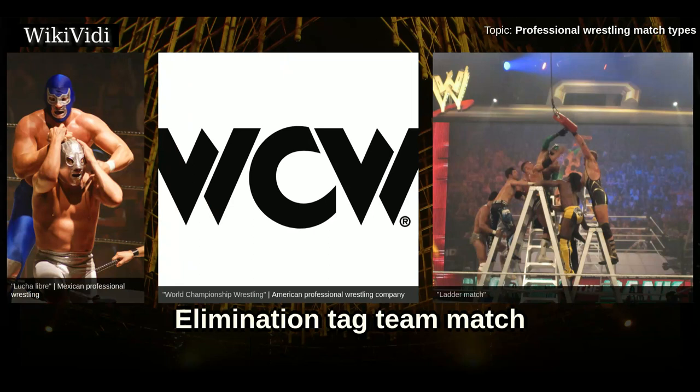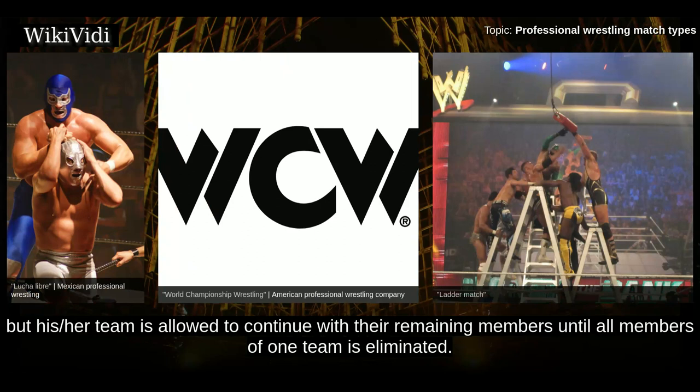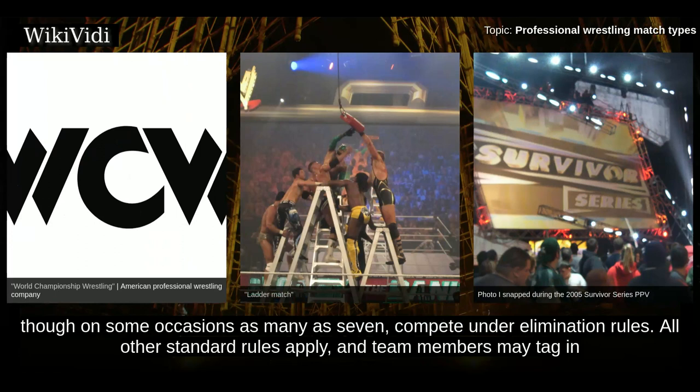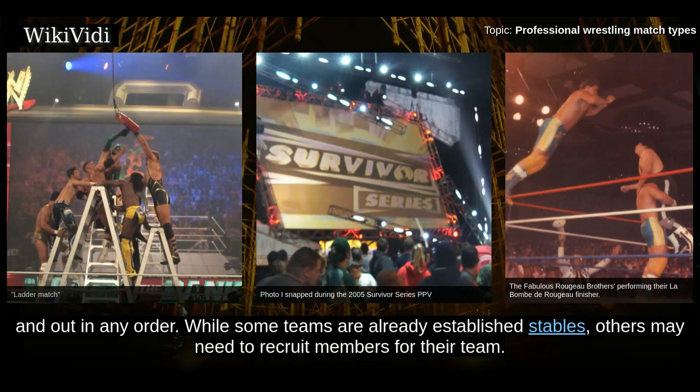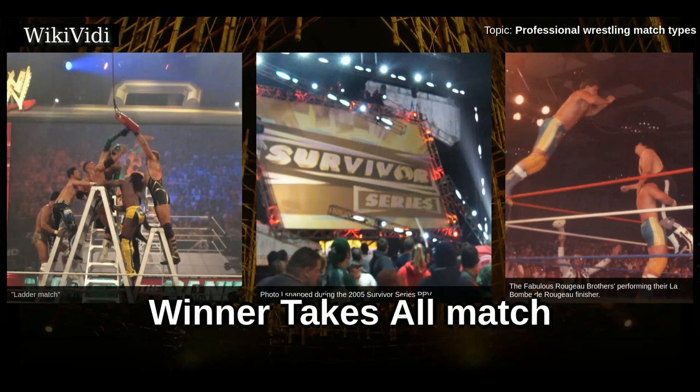Elimination Tag Team Match. Tag team matches are occasionally held under elimination rules — the losing wrestler is eliminated from the match, but their team is allowed to continue with remaining members until all members of one team are eliminated. One famous example is the Survivor Series match held in WWE at their annual Survivor Series pay-per-view. Teams of four or five, though on some occasions as many as seven, compete under elimination rules. All other standard rules apply, and team members may tag in and out in any order. While some teams are already established stables, others may need to recruit members. In Lucha Libre promotions, a Tornado Cybernetico is a similar type of match between teams of wrestlers who enter in a predetermined order.